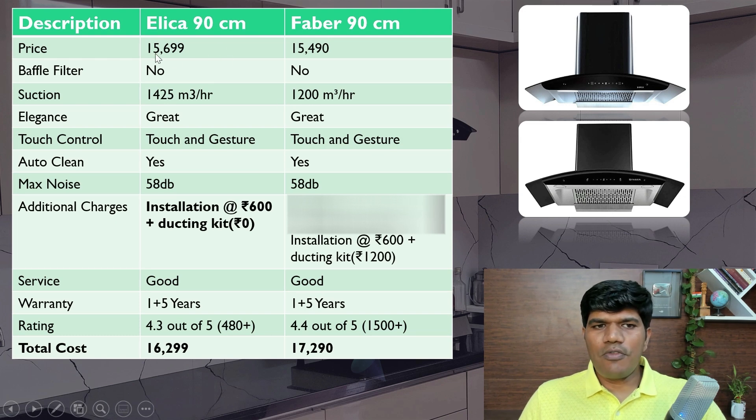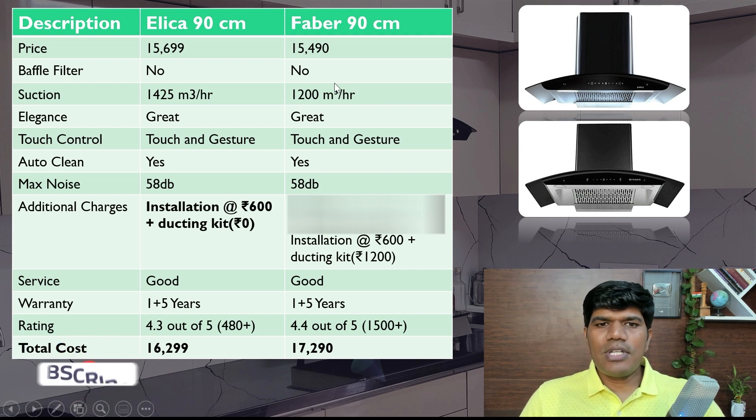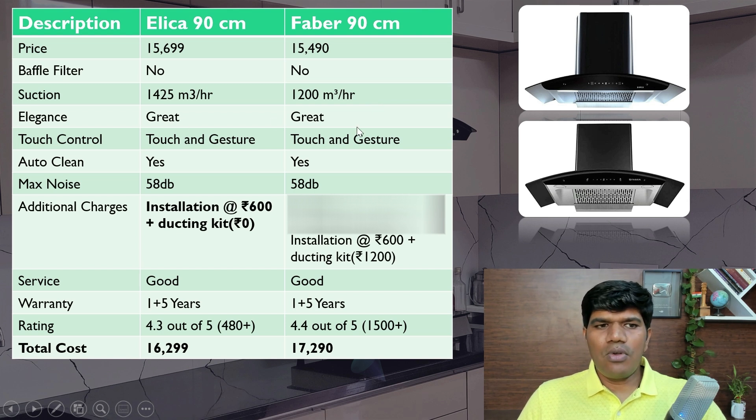In the filterless chimney comparison: Elica 90 cm costs ₹15,699 and Faber costs ₹15,490. Neither has baffle filters. Suction capacity of Elica is slightly higher at 1,425 m³/hr versus Faber's 1,200 m³/hr — though even 1,200 m³/hr is good if you're not doing much deep frying. Both look good, both come with touch and gesture control, both have auto-clean feature, and both produce similar noise levels. Elica has no ducting kit cost whereas Faber has a ₹1,200 ducting cost. Both have good service. They will contact you within 36 hours for installation, though actual installation may take a bit more time.